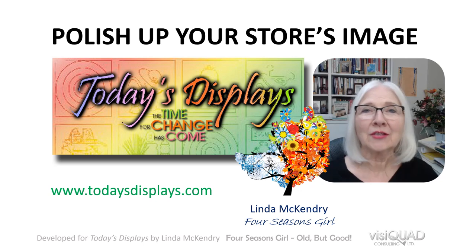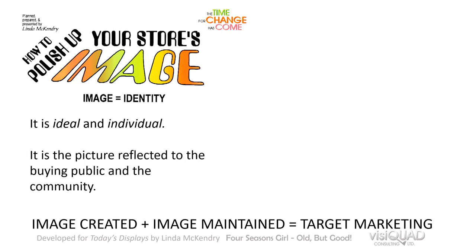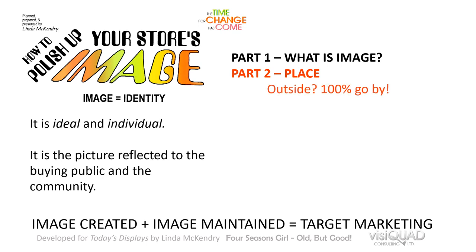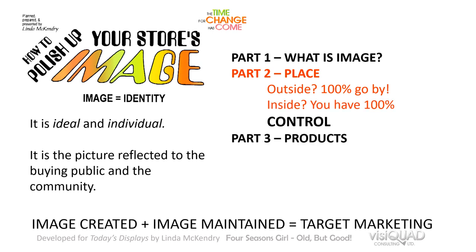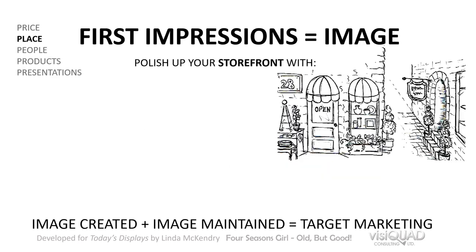We're continuing to look at how to polish up your store's image — which is identity, it is ideal and individual, it is the picture reflected to the buying public and the community. We looked at more detail about what image is in part one. This is part two where we look at place — what about outside? One hundred percent go by outside; of that hundred percent, what percentage are you attracting into your store? On the inside you have a hundred percent control. Then in part three we'll look at products and presentations, and in part four we'll look at people and price.